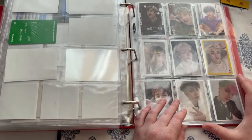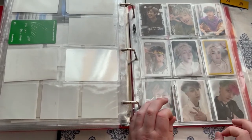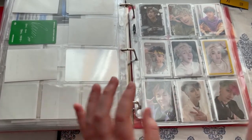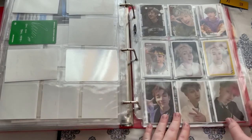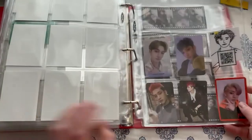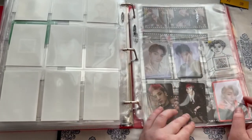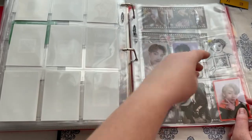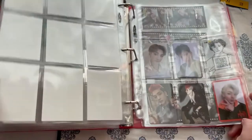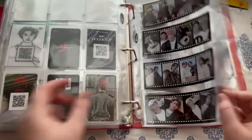Stray Kids is another group I really love, and obviously I collect Chan. Chan is just super adorable. For a time I was like, I'm going to collect an OT8 set for each comeback, and then I was like, oh no, that's a little ambitious. So I just collect Chan. I mostly collect his selfie cards, with a couple of concept cards. Concept cards are not my favorite, but I will collect them if I pull them, or if I like the concept.